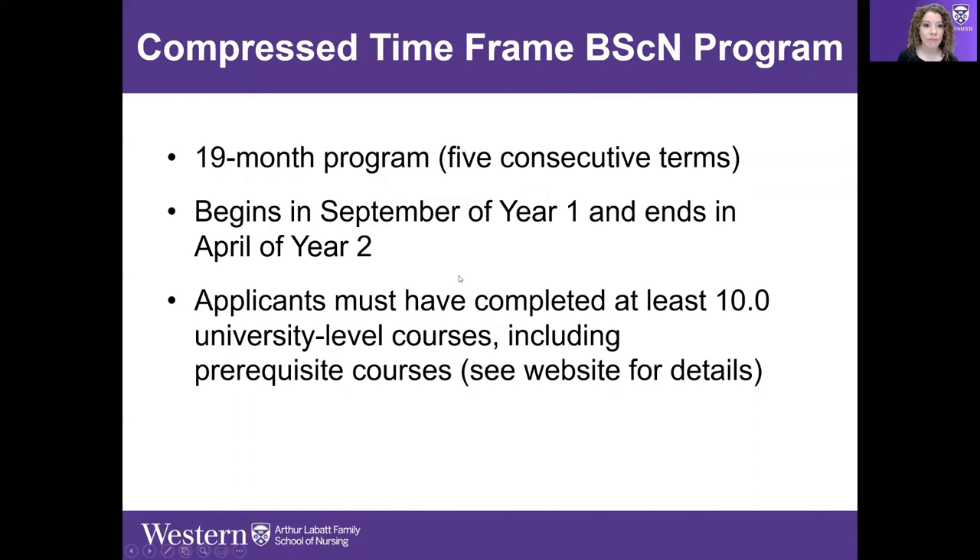I'll briefly talk about our Compressed Time Frame program. This is a Western-only program — it's not collaborative — and it's a 19-month program where students graduate with their BSCN, having started in September of the first year and graduating in April of the second year. It's very compressed and only for a certain type of student.